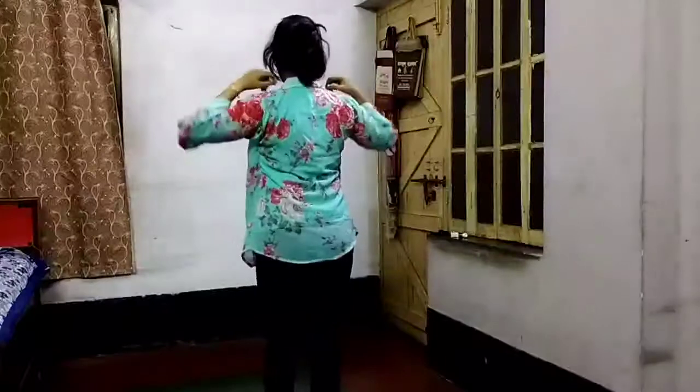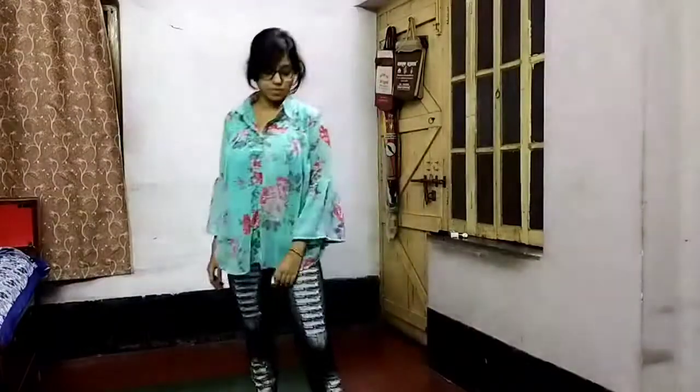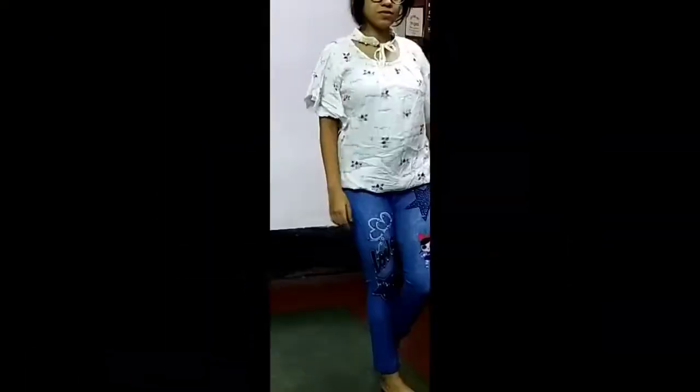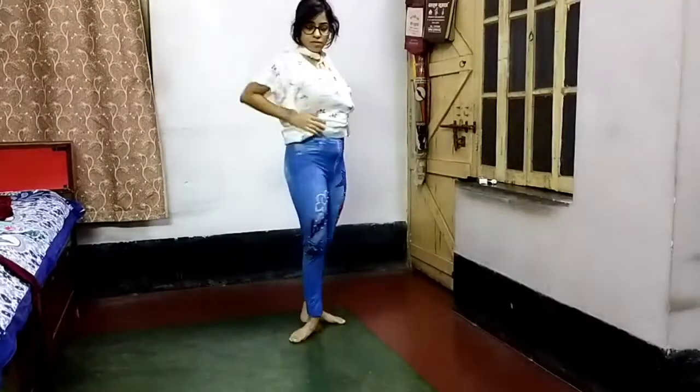I paired the turquoise top up with jeggings. Since I don't wear jeans because I don't feel comfortable wearing those, these jeggings which look almost like jeans are a lifesaver. Then I have this white top which again I paired up with jeggings.